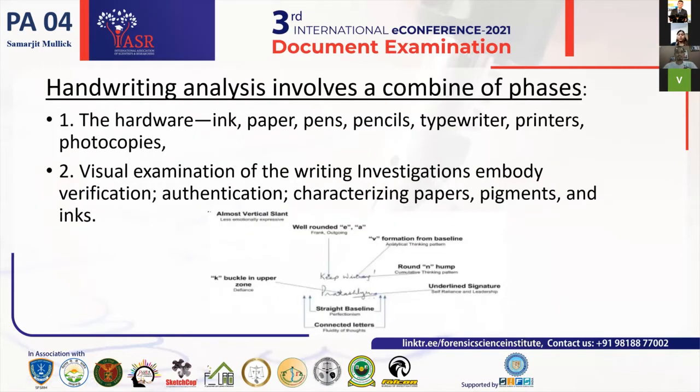Moving on, I will talk about the hardware, which includes the ink, the paper, the pencil, typewriters, printers, and photocopiers. As discussed by previous presenters and keynote speakers, ink, paper, and writing materials are important. From an investigator's point of view, we can verify the authenticity and characteristics of the paper used, or the pigment of the paper used in writing the document or in cases of forgery.